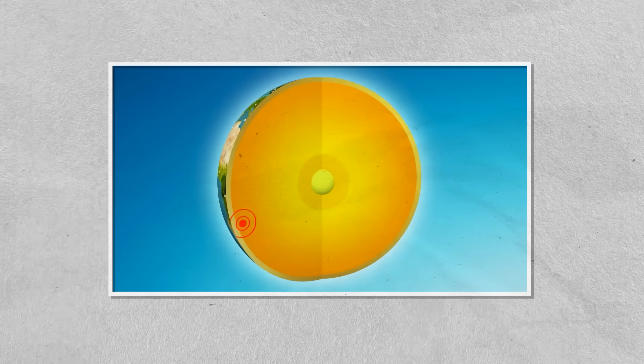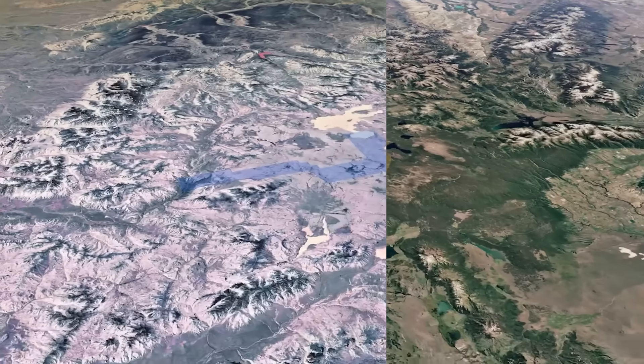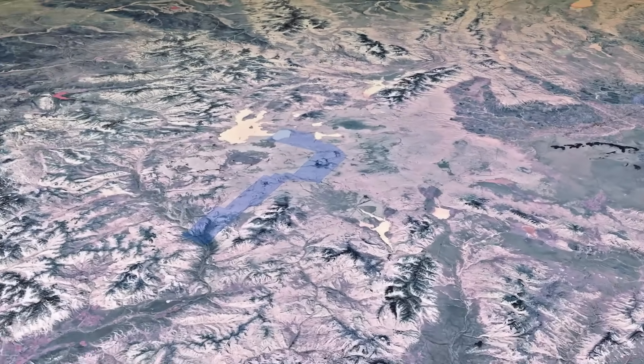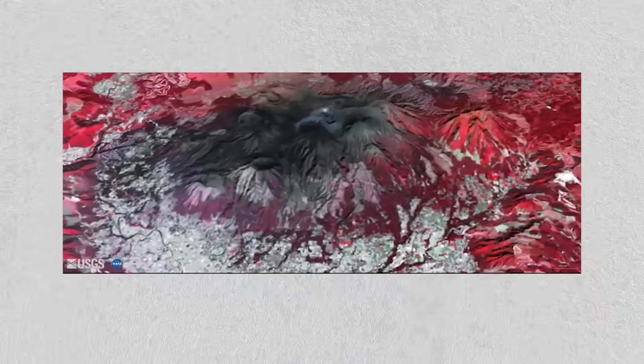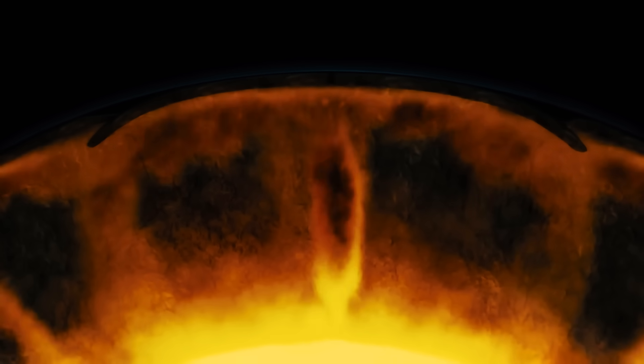Advances in seismic tomography, a technique akin to a CT scan of the Earth, have allowed geologists to see these subsurface features in remarkable detail. These imaging techniques reveal a sprawling zone of anomalously high temperatures and low seismic velocities, indicative of magma and fluids in motion.